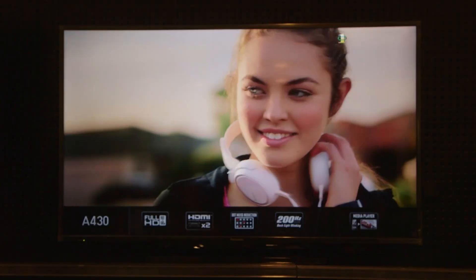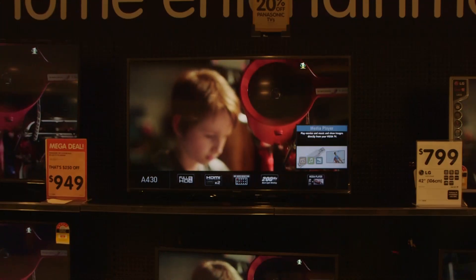Contrary to popular belief, there is such a thing as a TV that's too large for a room. If you're sitting in the best spot to view your TV and you still have to move your head to comfortably view the edges of the screen, it's too big. It might seem great when you get it out of the box, but after a couple of weeks you'll find it annoying.